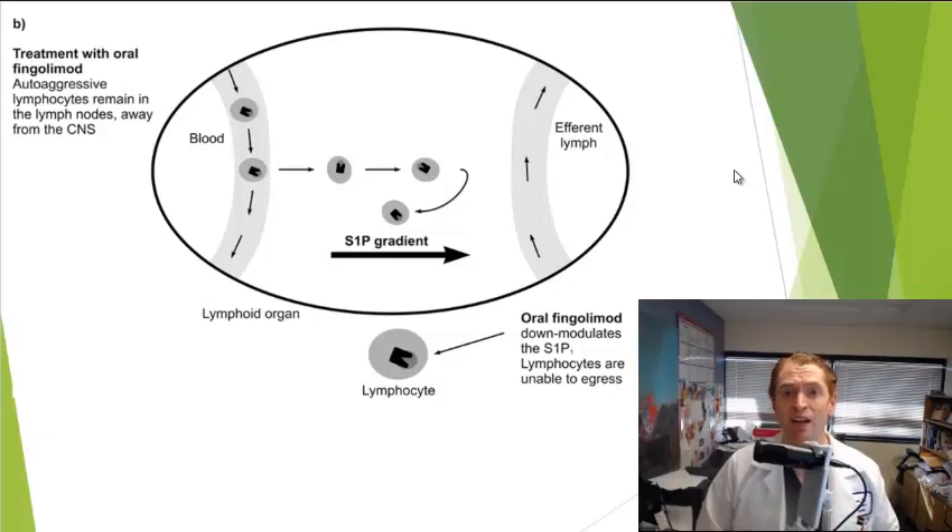People taking Gilenya often have very low levels of certain types of white blood cells, especially CD4-positive T cells. When we look at their blood tests, it almost looks like they have AIDS, but they don't get a lot of the same infections that people with AIDS get, although they are at increased risk of certain types of viral infections, as we'll soon see.